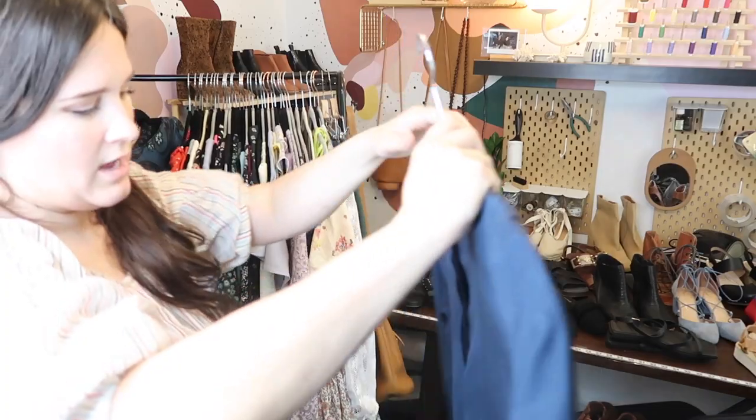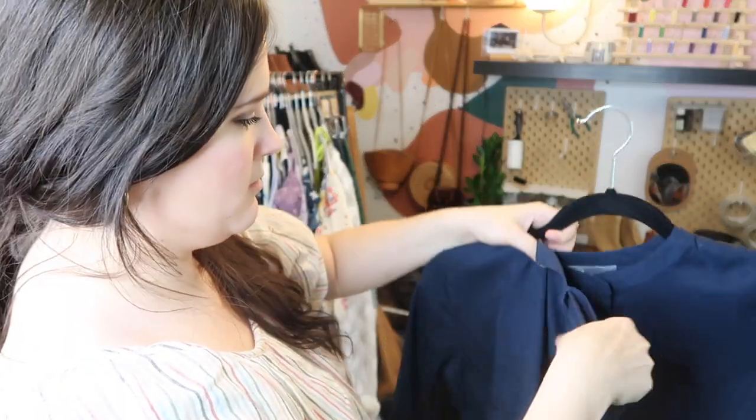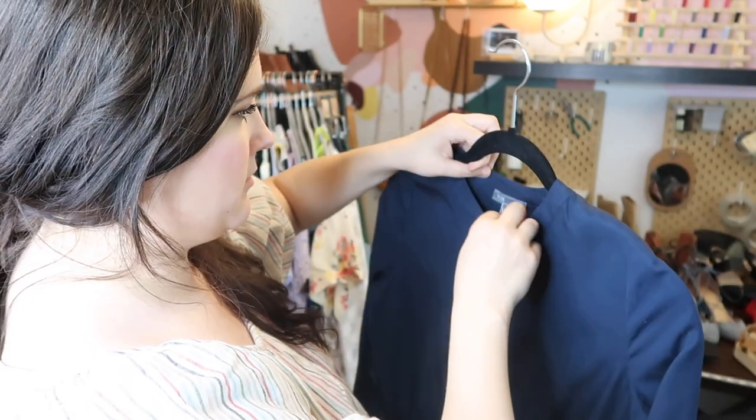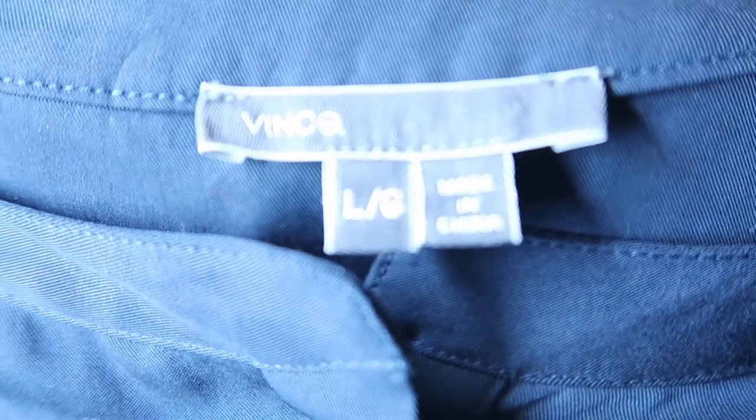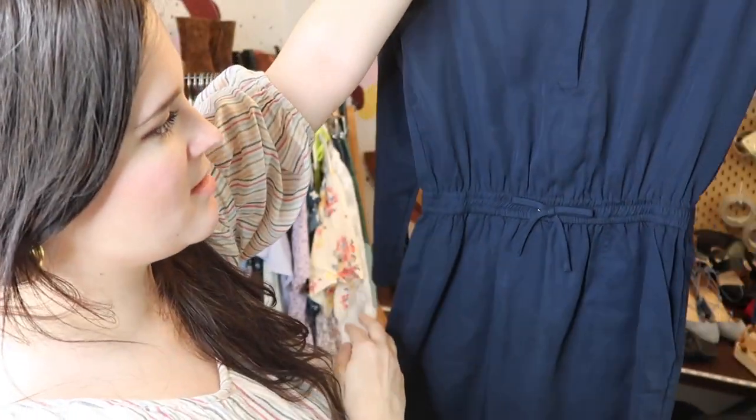This is a piece by Vince, which doesn't sell for me on Poshmark but does sell on ThredUp. It was half off at Crossroads so I picked it up — it's just a drawstring long-sleeve dress. I thought it was cute and it was half off.